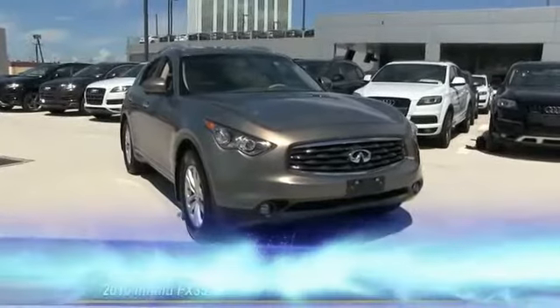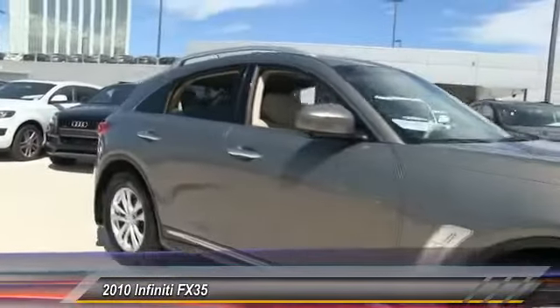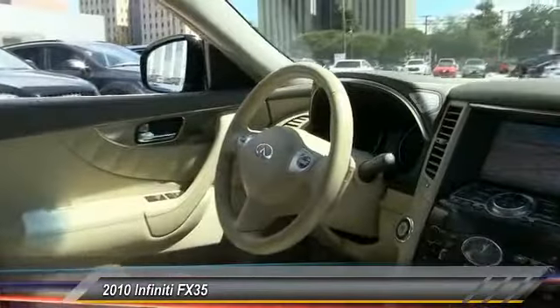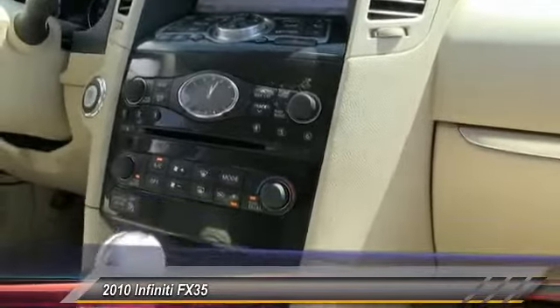The 2010 Infiniti FX35. The FX stands out with bold styling, an eager powertrain and responsive handling. The 3.5 liter V6 provides plenty of power and 18 miles per gallon overall and is priced below $25,000. This vehicle has less than 70,000 miles.